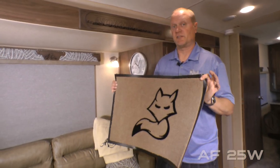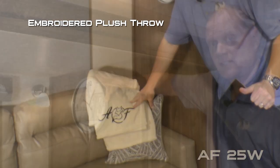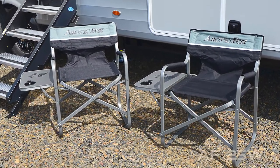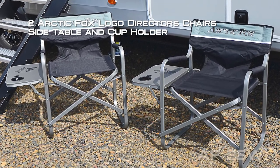The North Fork is full of signature items including Arctic Fox embossed entry mat, clock, plush embroidered throw, slide-out fascia, balance badges. Every Arctic Fox travel trailer and fifth wheel comes standard with two Arctic Fox logo director's chairs featuring a side table and cup holder.